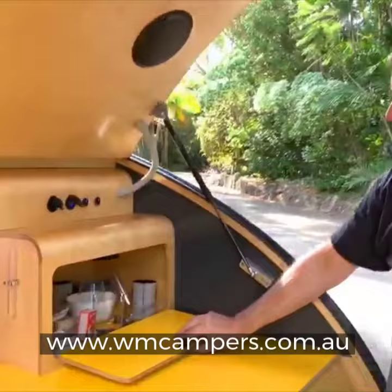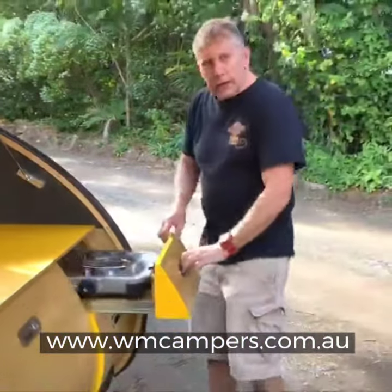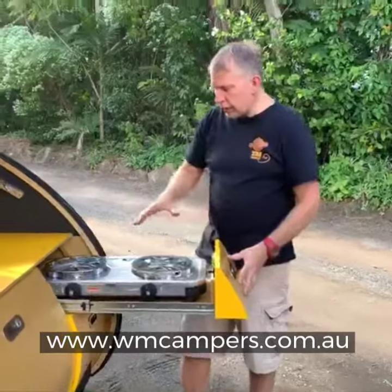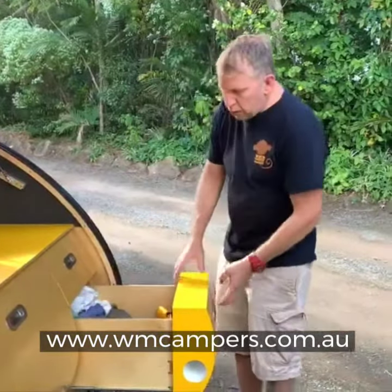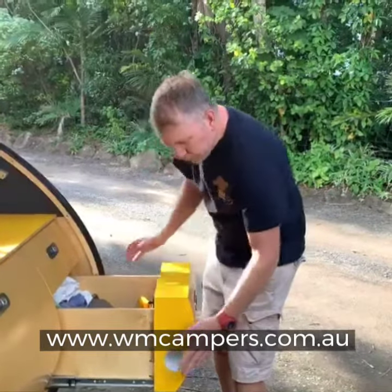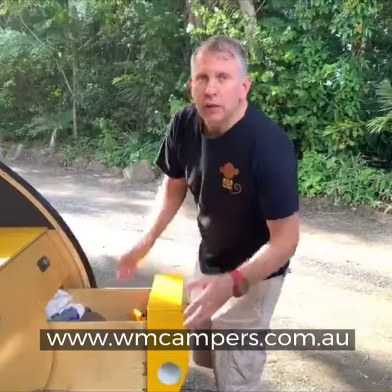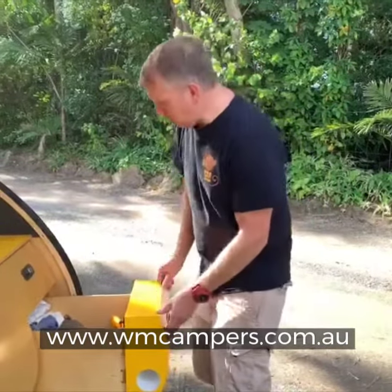Another storage cupboard below that. And then down this section, we have a two-burner gas stove on a slide-out shelf. We've got drawers below. We have actually built-in storage into these drawer fronts in the way of a wine bottle holder. You can put an umbrella in there or a torch, but why would you when you can put wine?